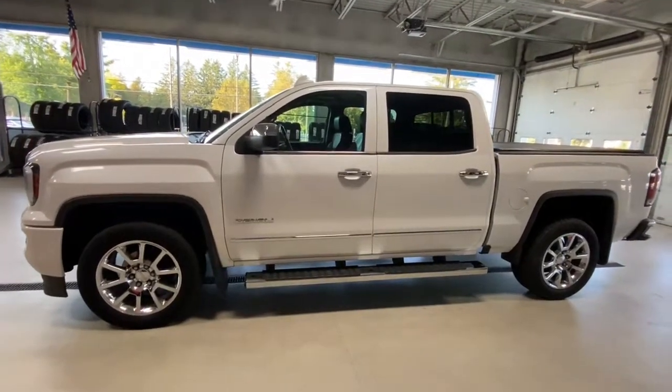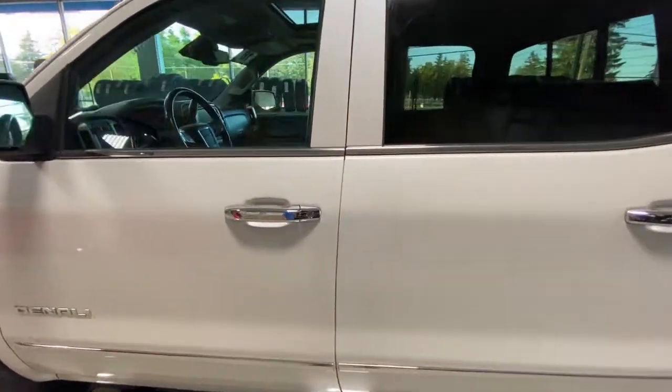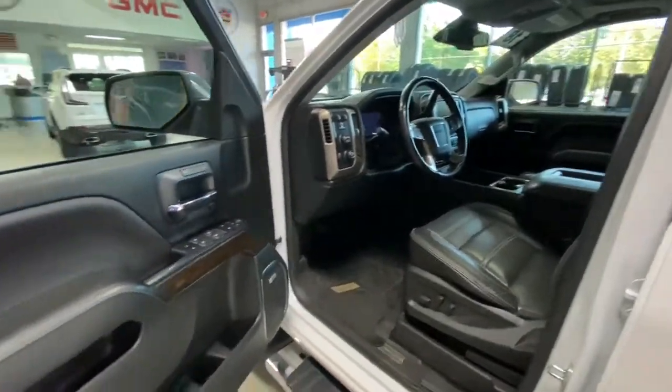These are just some of the great options this vehicle comes with: heated driver's seat, keyless entry, lane-keeping assist, power passenger seat, heated mirrors, iPod and MP3 input.